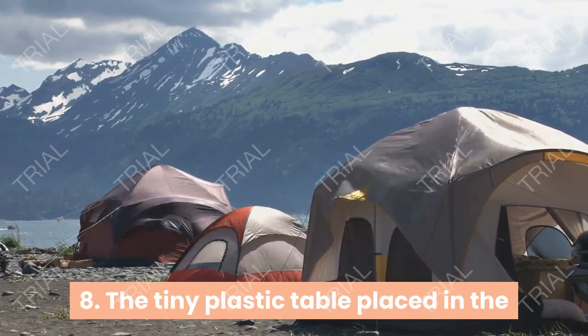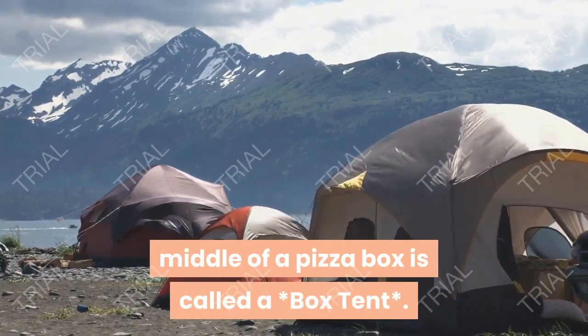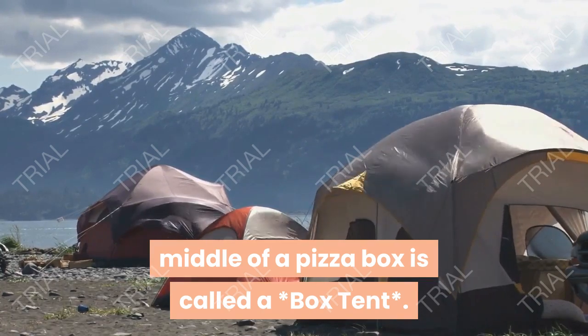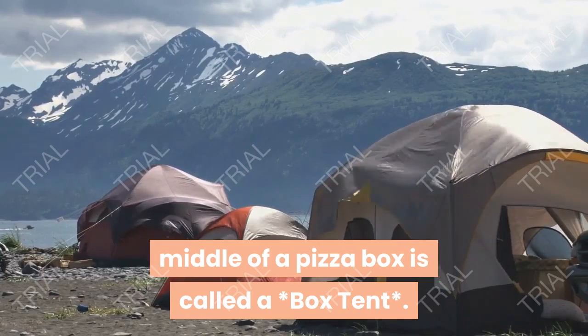The tiny plastic table placed in the middle of a pizza box is called a box stand.